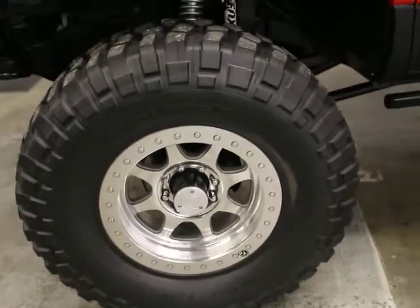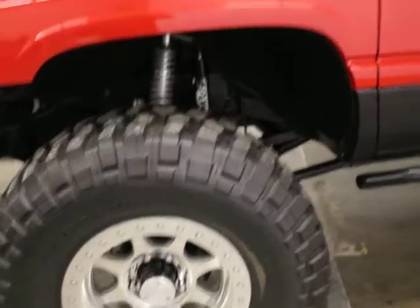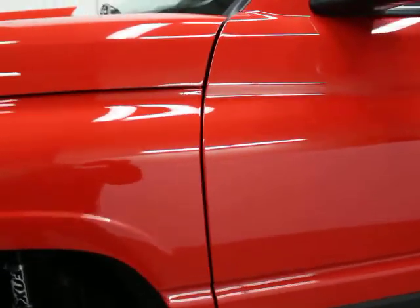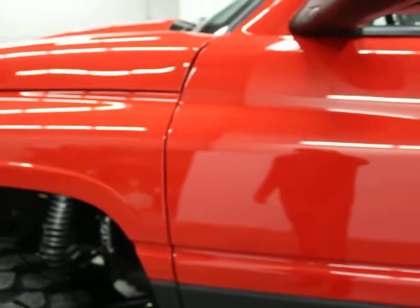20-inch beadlocks — those are red label, 42's I think. It was just painted. The paint, if you get up close, I'd say it's average, maybe even below average for a car, but for an off-road vehicle and what it's used to do, it's going to be way above average.